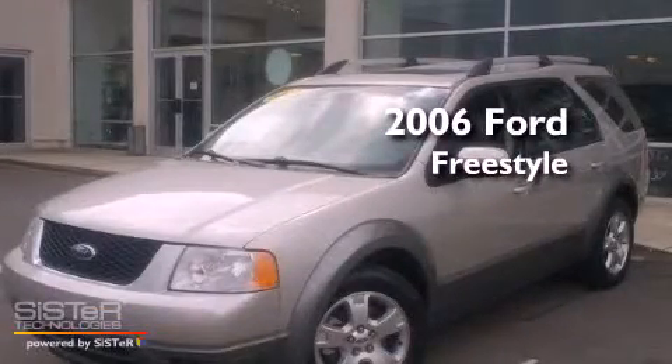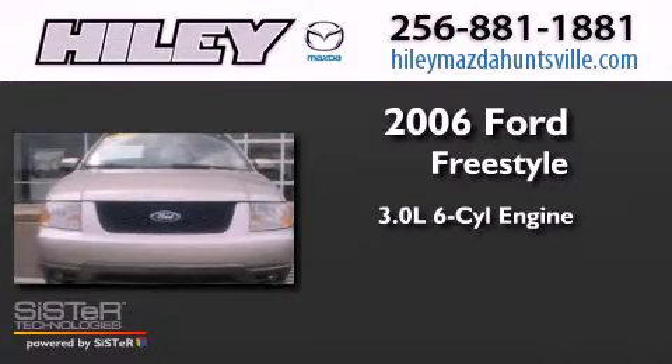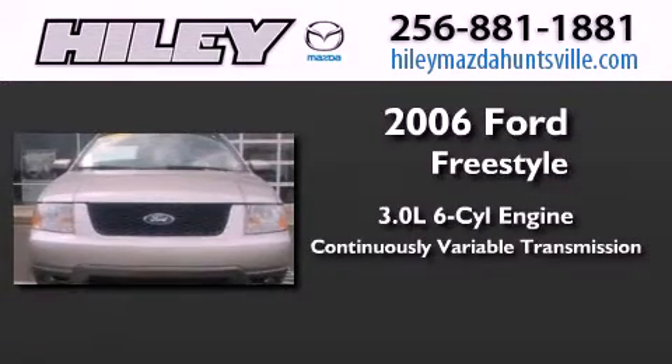This is a 2006 Ford Freestyle. It features a 3.0-liter six-cylinder engine and a continuous variable transmission.